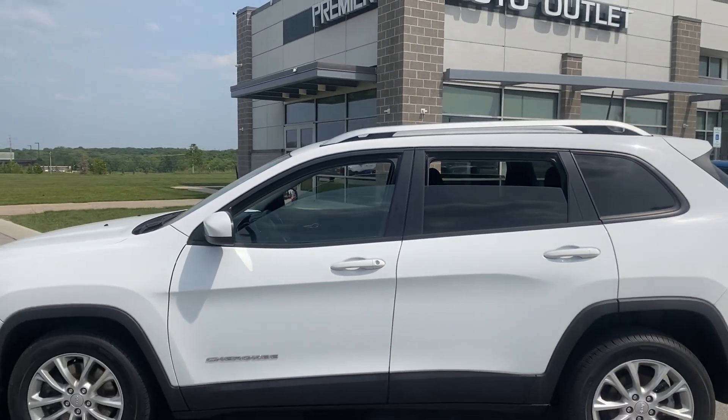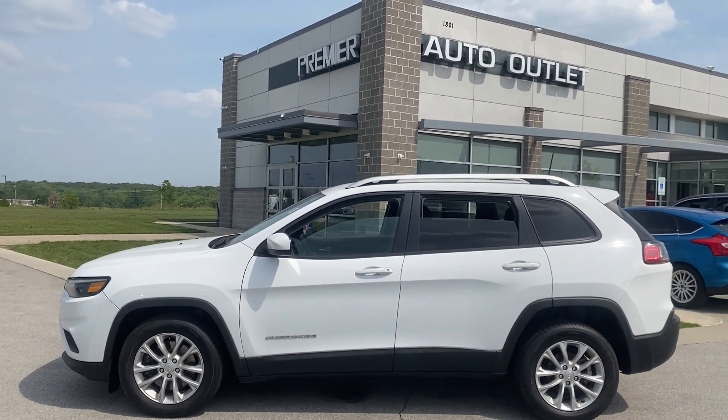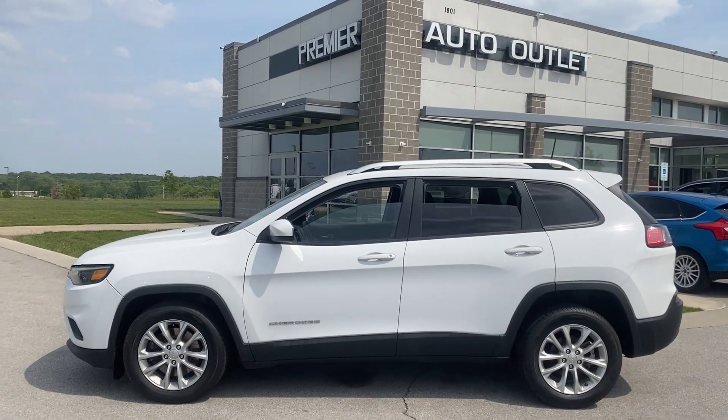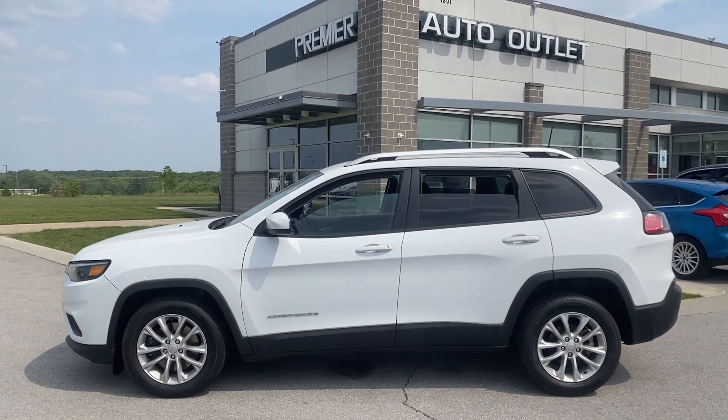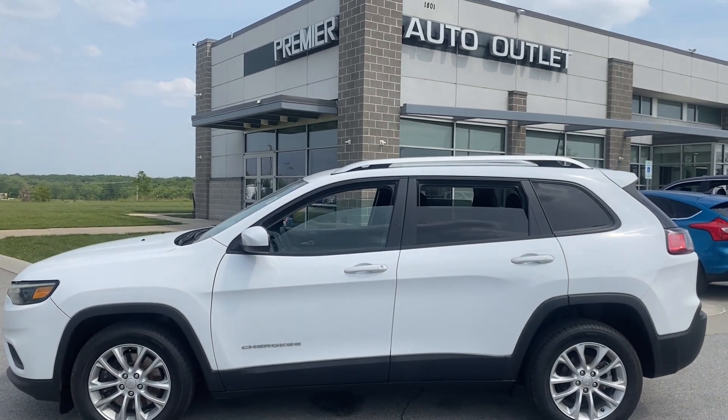Let me know if you guys have any questions or want any extra information on the vehicle. You guys know who it is — it's Scott at the lot at Premier Auto Outlet. When you reach out to me, you know the number: 913-940-8801. I look forward to taking care of you guys.